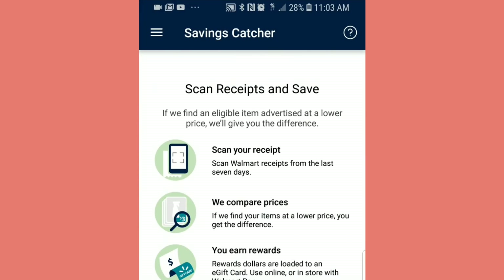Look at this. You didn't have the time, so you bought your items already and paid full price. But now there's a Savings Catcher item — scan receipts and save. If they find eligible items advertised at a lower price, they'll give you the difference. So they're getting away from price matching and they've been doing this for years. This app has been out for years. Step one is scan your receipt — scan the Walmart receipt from the last seven days. They compare prices, and if they find your item at a lower price, you get the difference. You earn rewards, and reward dollars are loaded to an e-gift card used online or in-store with Walmart Pay.